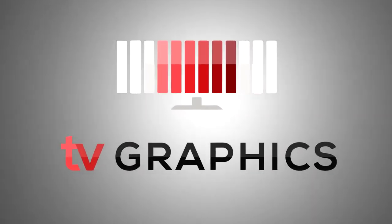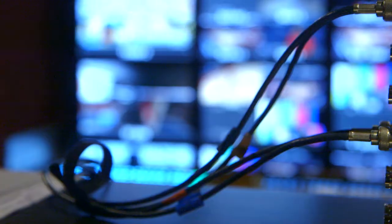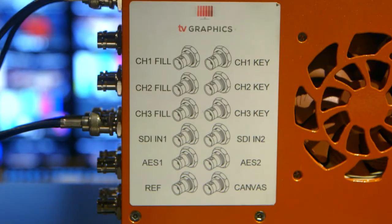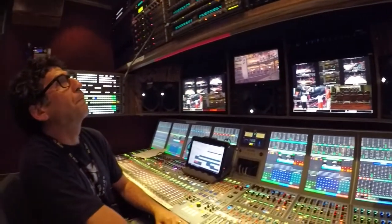TV Graphics has created a revolutionary laptop-based Viz Graphics Generator. Through integration of their proprietary hardware with Viz's cutting-edge software, TV Graphics delivers a durable alternative to the standard rack-mount hardware set.